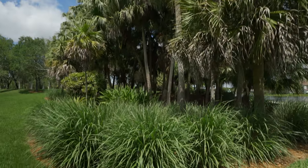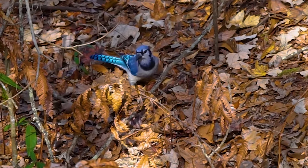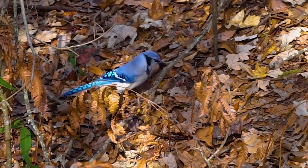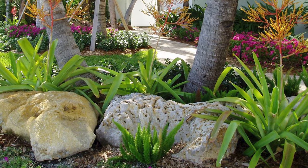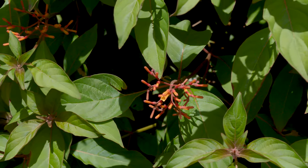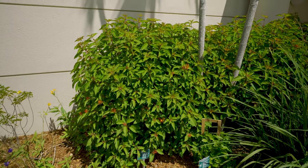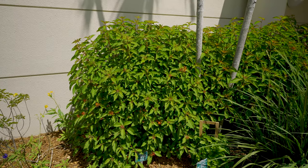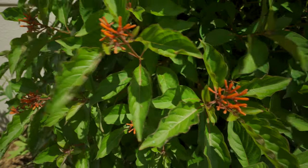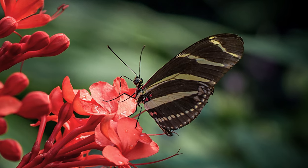The third must-have is cover. Wildlife need shelter from extreme weather, places to hide from predators, and hiding spots to catch their prey. Shrubs, ground covers, and brush or rock piles can provide good cover. Firebush is a Florida native and low-maintenance plant. It can be pruned to keep it as a shrub at five to eight feet, making it perfect to provide a safe space for wildlife. Its bright red flowers attract hummingbirds and butterflies, including the zebra longwing, the official state butterfly of Florida.